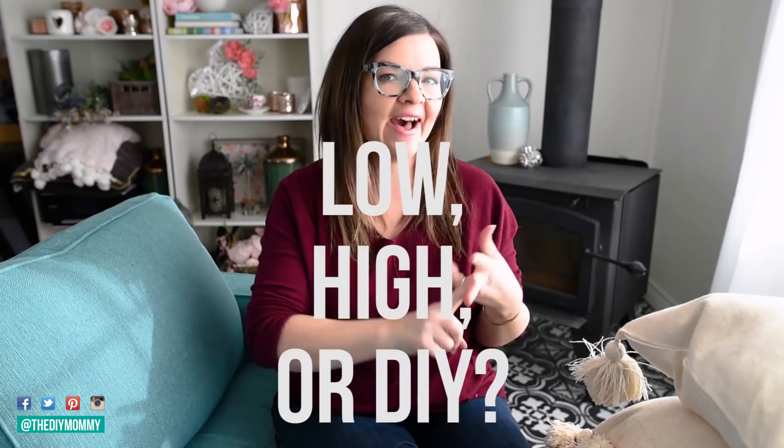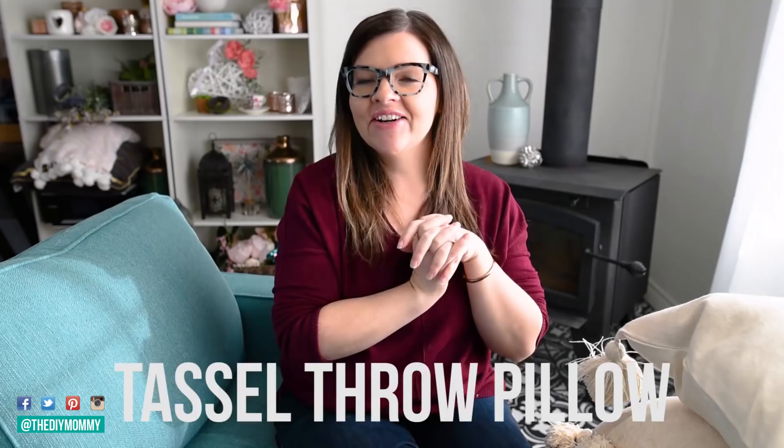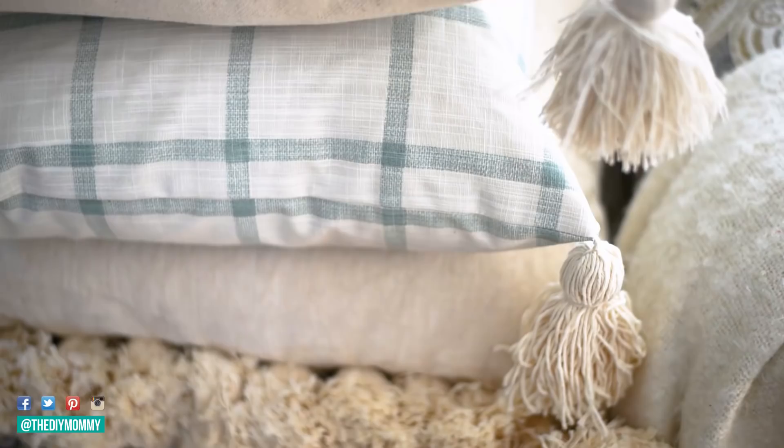Hi everyone, it's Kristina from thediymommy.com and today I want to ask you low, high, or DIY, and we're talking about a tassel throw pillow. I thought it'd be fun to start a new series on the channel and talk about certain home decor objects. We might even venture into other sorts of DIYs and talk about whether the object is worth buying at a lower cost or buying at a higher price or completely DIYing.